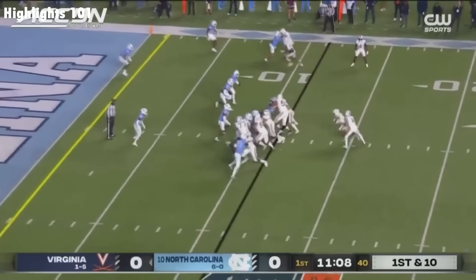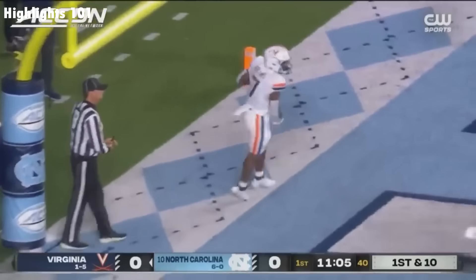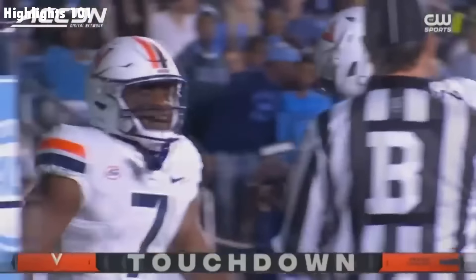Two yards. They're going to run it with Hollins, makes the move at the five, and Hollins takes it to the end zone for Virginia.